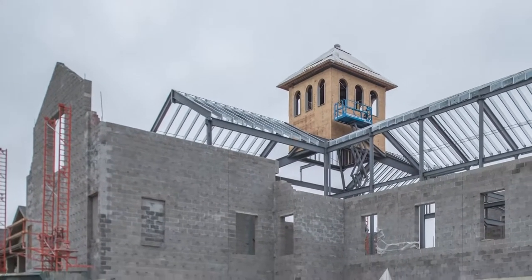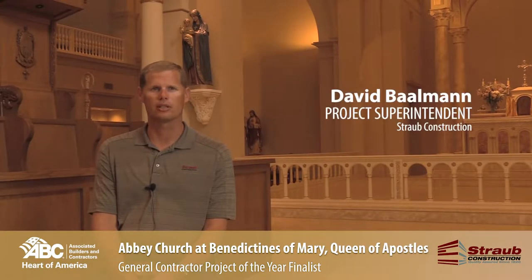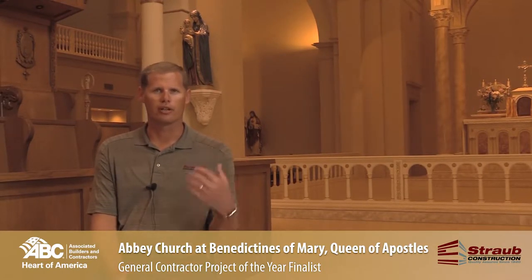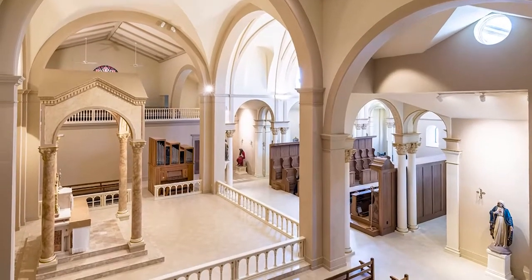It's a gorgeous church out in the middle of nowhere, for a group of about 40 sisters who have mass here every day. It was designed in a Latin scheme where the altar faces to the east versus facing back out into the community. It's all done solely for God, not for the people around it.